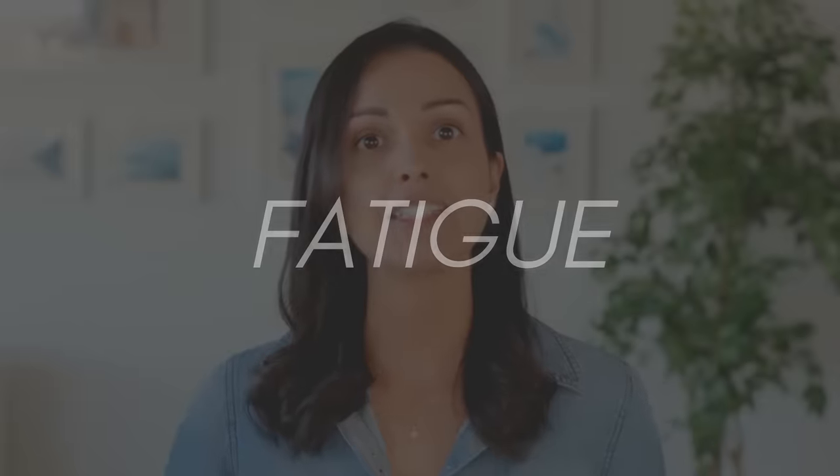Having low iron levels can really suck. There are symptoms such as fatigue, dizziness, dry skin, and sometimes even hair loss. So if you're struggling with low iron, today's video is for you. I'm going to discuss 7 science-backed tips to boost your iron absorption and also increase your iron levels.